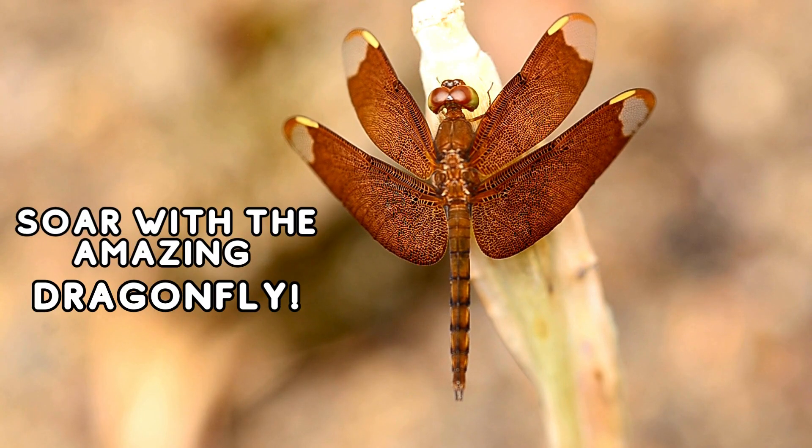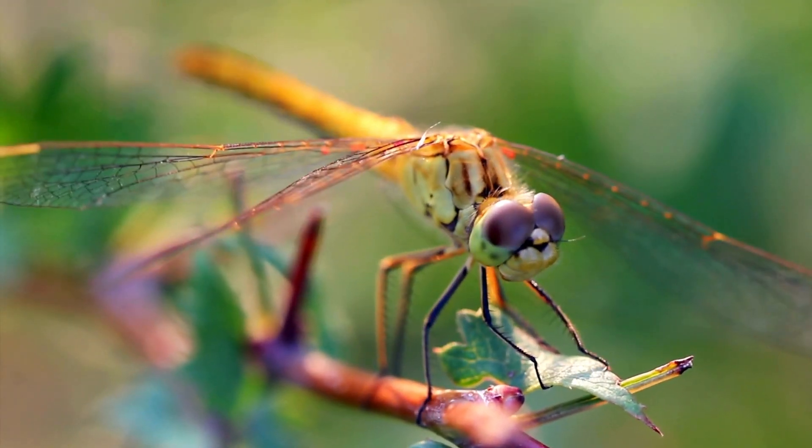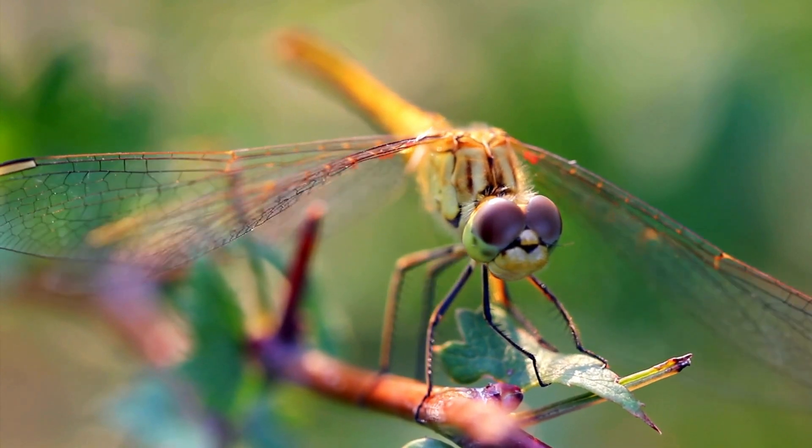Now, let's soar into the world of dragonflies. With their long, delicate wings, dragonflies are excellent flyers. They are like aviators of the insect world.